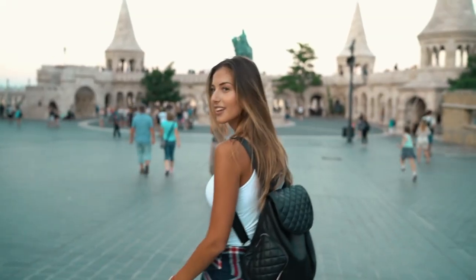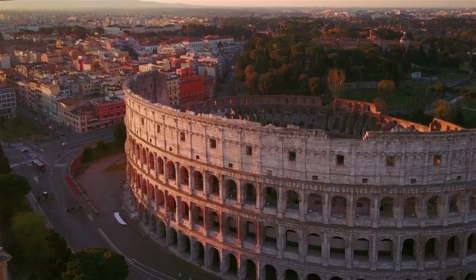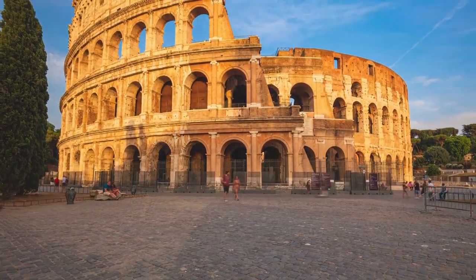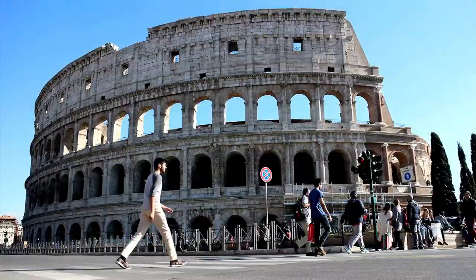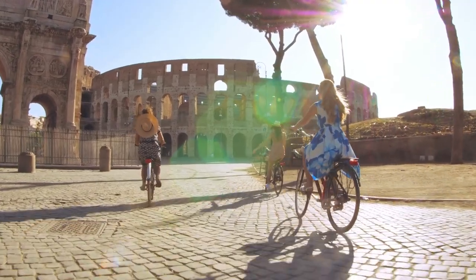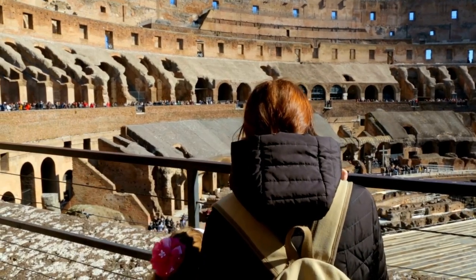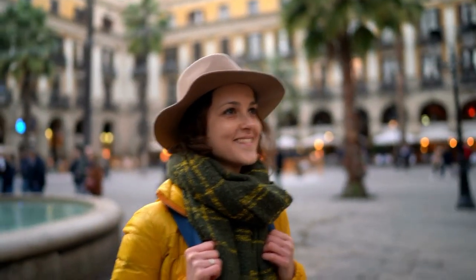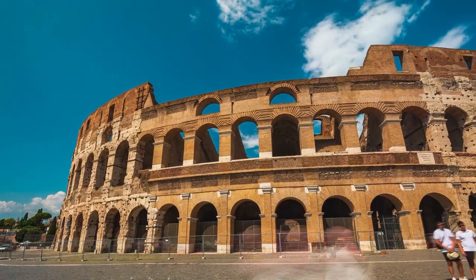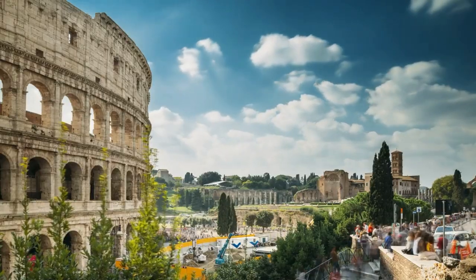As the Colosseum can be very packed, reservations are strongly advised. If you go alone, you can get regular priority tickets or pay a little more for priority tickets that also include a visit to the arena floor. However, the crowds can be overwhelming and it's not always clear where to go, so it's strongly advised to visit with a local guide. That way you won't have to worry about practicalities and will have a much better understanding of how the arena worked and what life was like in Rome during the Roman Empire's glory days.